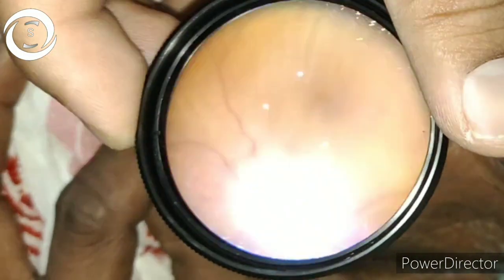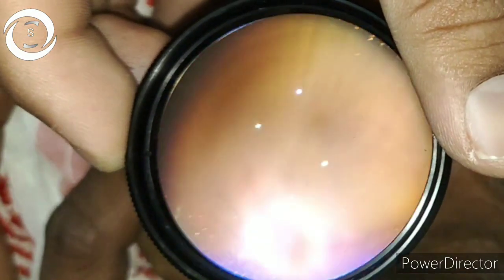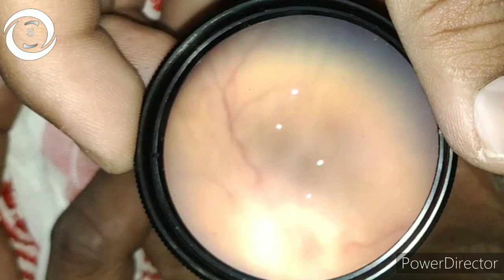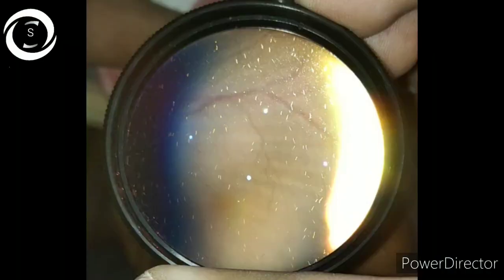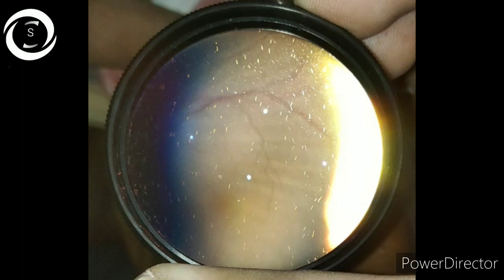Now we will discuss the differentials one by one. If the rest of the orbital and ocular examination is normal and you incidentally find choroidal folds, it can be idiopathic. Idiopathic choroidal folds are also present if you check the refractive error.